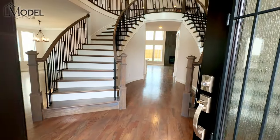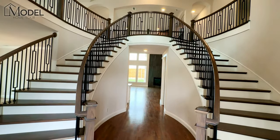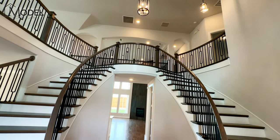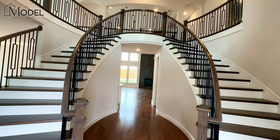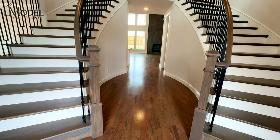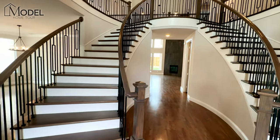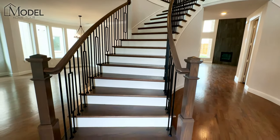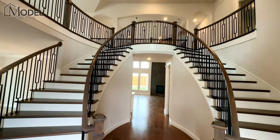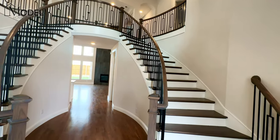Hey everybody, welcome inside the Downton Abbey model with Grand Homes. And isn't this an amazing grand entrance? The first thing you're greeted by is this beautiful double staircase that leads right to the front door. Really breathtaking in person. They've done a great job with this kind of light grayish wood tone on all the treads here. Wow, what an entrance — this definitely does pop.